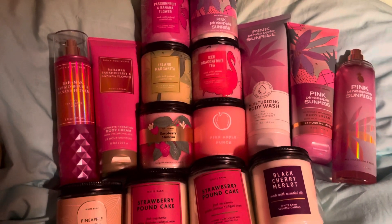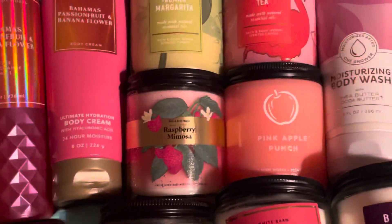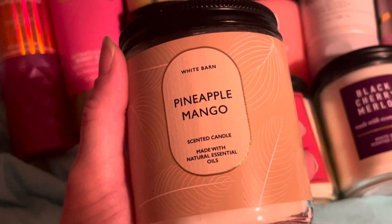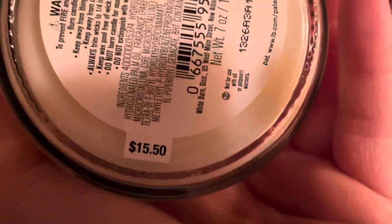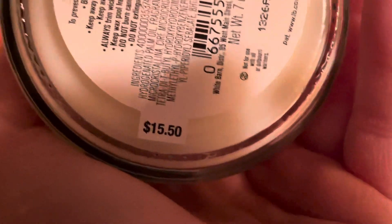Hey guys, I just wanted to show you all what I got from Bath and Body Works. I went on Saturday, and the reason I went over there is because they were having these candles — smaller candles, but the jars are cute and they smell good for only $5.95, which is a good deal. Regularly they're two for $20, ten dollars a piece. They mark the higher ticket item at $5.50 and sell them two for $20, so it looks like you're getting a good deal.